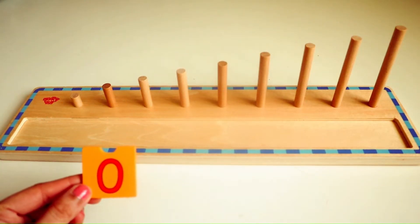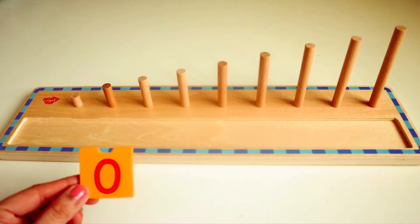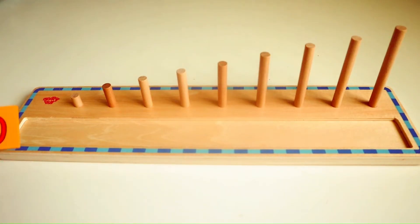Let's start with number zero. The first number is zero. We are going to place it in the first square slot.